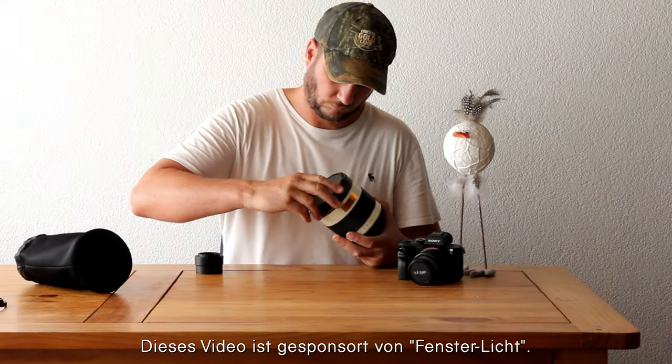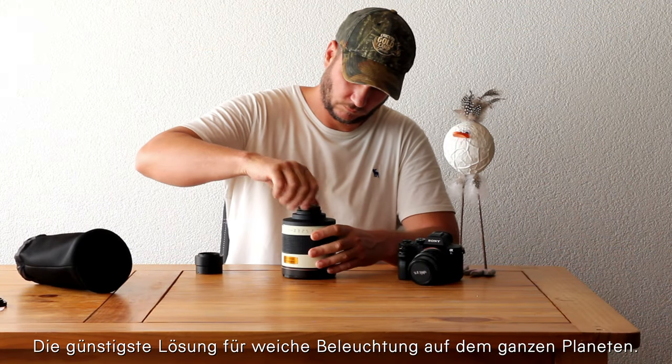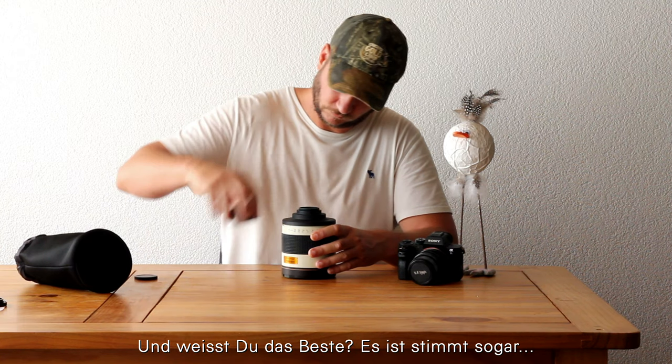This video is sponsored by Window Light — the cheapest solution for soft lighting all over the planet. It's for free, it's available everywhere, and you know the best? It's even true.